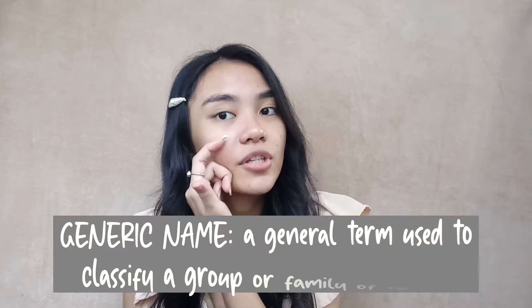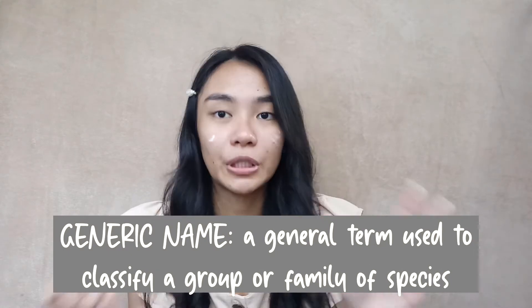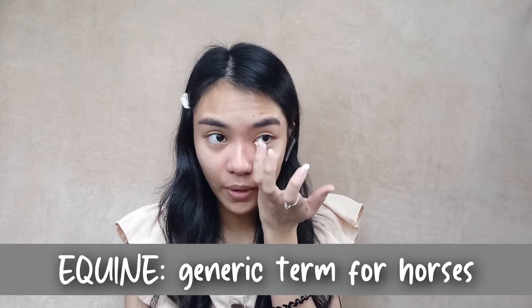So before starting this video, I have prepped my skin. I've done my hair. First for the primer, I'm gonna be using the Maybelline Master Prime Define Primer. And at the same time, I will be telling you guys about the horse. So in every animal, there is a generic name. The generic name is basically the general term. The horse's generic name is what we call the equine.